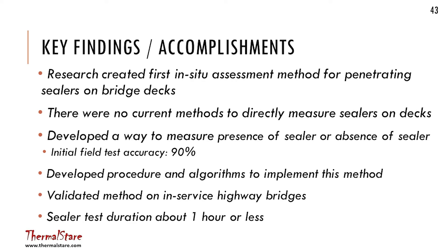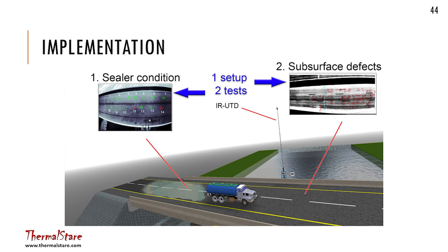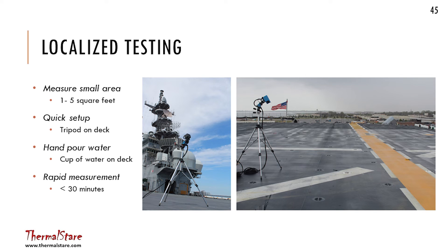We developed a procedure and algorithm to implement the method, and we did a couple of in-service highway bridges. Testing took a few hours initially because we were figuring it out, but it was actually less than an hour to wet the deck down, watch it dry, and run the whole test. One interesting implementation possibility is that you could evaluate your sealer and look at delaminations in the bridge deck at the same time, since it's exactly the same hardware and software — just applying a different algorithm to the data. It could also be developed as a localized handheld tool for smaller areas.